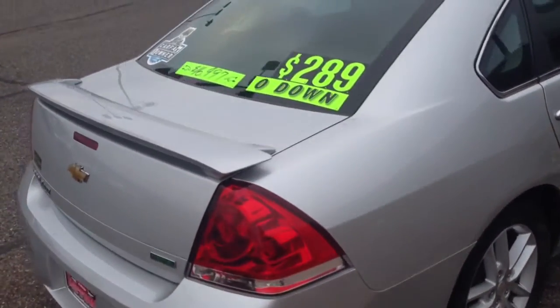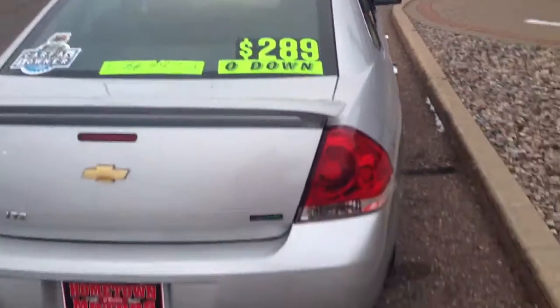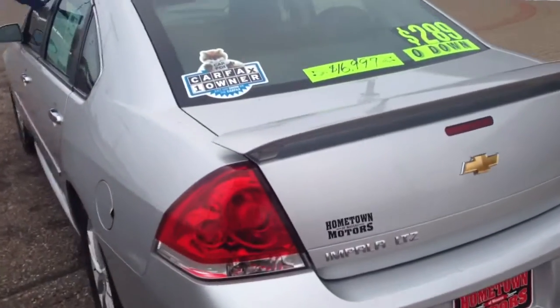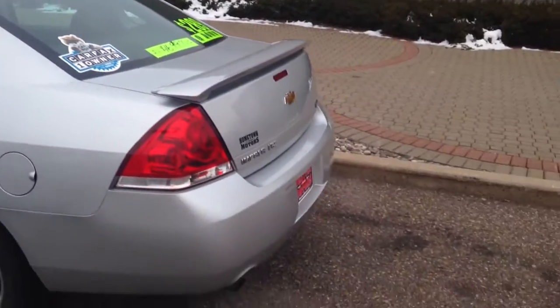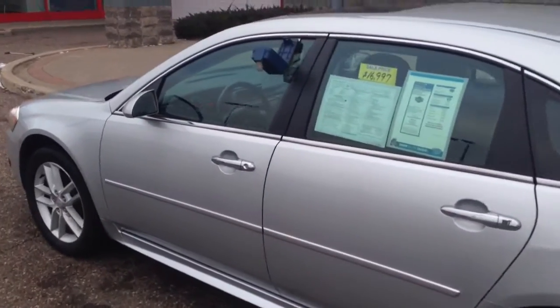18 inch wheels, good tires, spoiler, power sunroof up top, dual exhaust with the all-new 3.6 liter V6, 300 plus horsepower, 30 miles per gallon — really nice car.